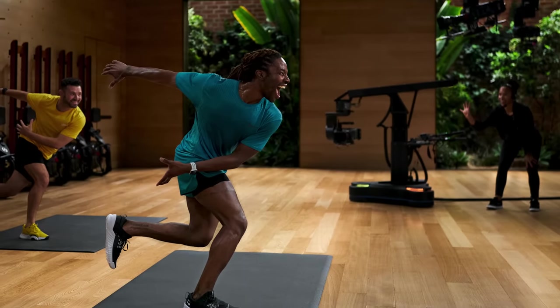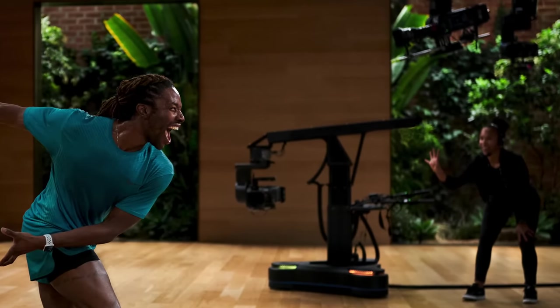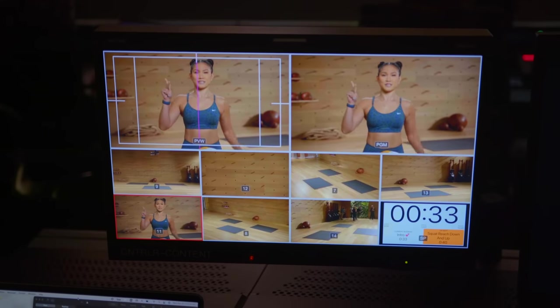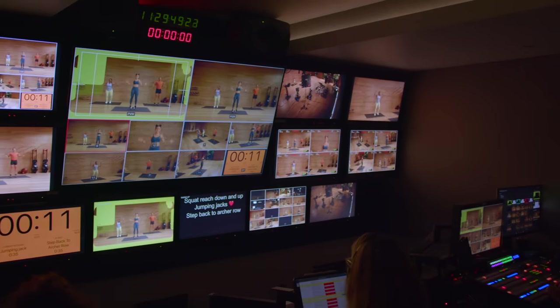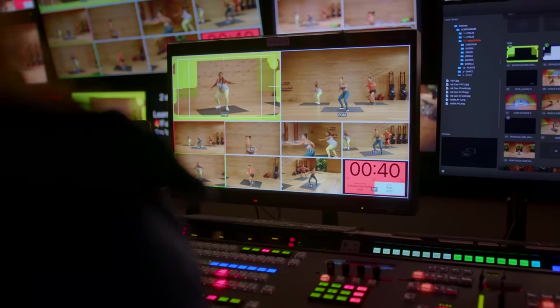This studio is state of the art. They have over 27 trainers currently, around 13 cameras, and one big fitness studio. The cameras are set up on a robotic system, with a grid of lights, controlled from a control room — some mounted to the ceiling and some on the ground. The way the studio is set up, you don't really need many people in the actual studio, just the trainers. All episodes are shot live, but there's so much preparation that goes into it behind the scenes.